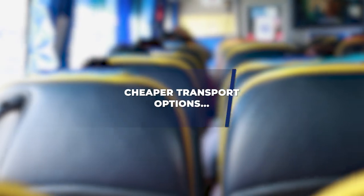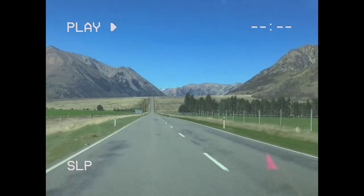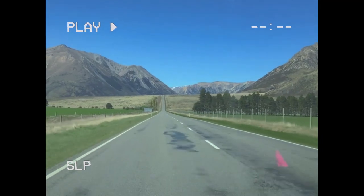Next up: take a cheaper transport option. A lot of people want to rent a car when traveling in New Zealand, but there are many different ways to travel around. Bus networks are extensive and extremely cheap in New Zealand — they could be a great option to see more of the country without having to drive, enjoy the scenery, and meet friends along the way. They have bathrooms and Wi-Fi, so it's actually quite a nice experience.